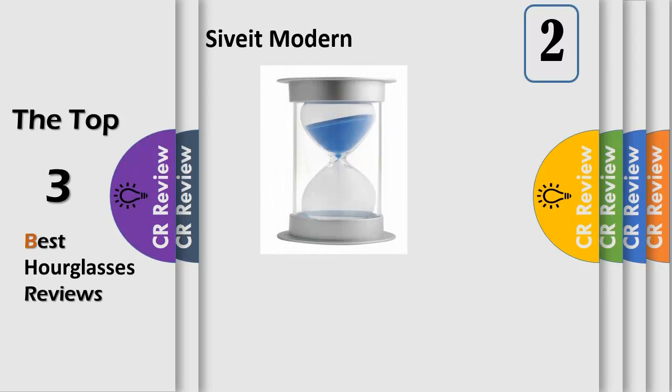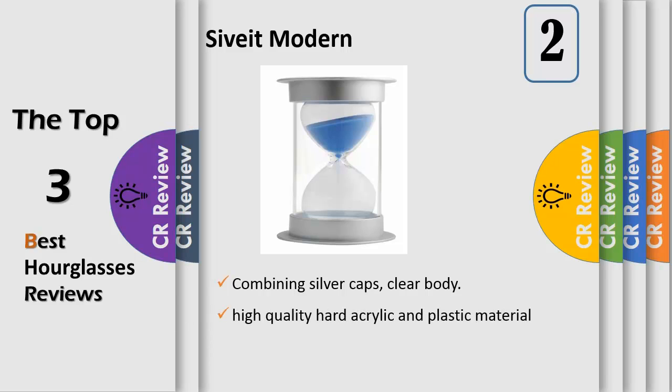Number 2. Durable and Secure Materials — the hourglass is surrounded by high quality hard acrylic and plastic material, so it is safe for kids and will not break under normal usage conditions. The glass inside part is lead free, chromium free, and hand-blown. This sand timer runs for 60 minutes approximately. It is perfect to help children do time management and develop good habits.